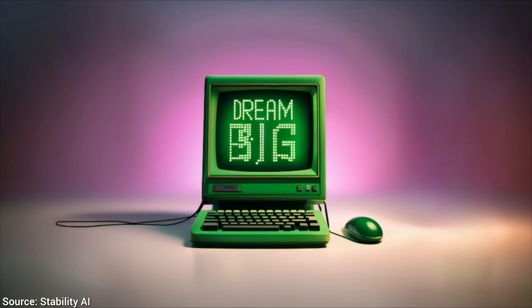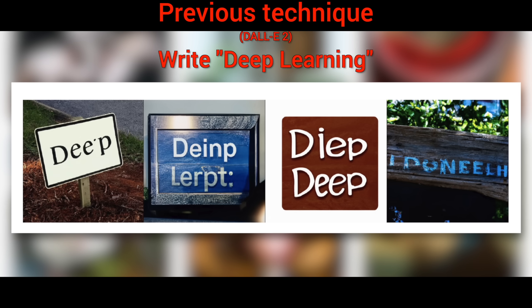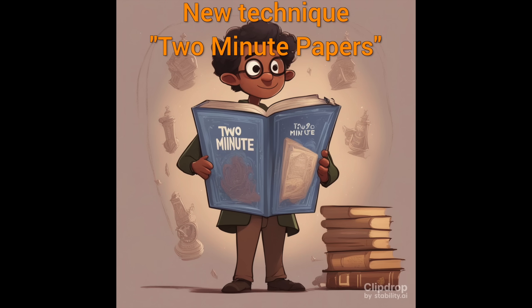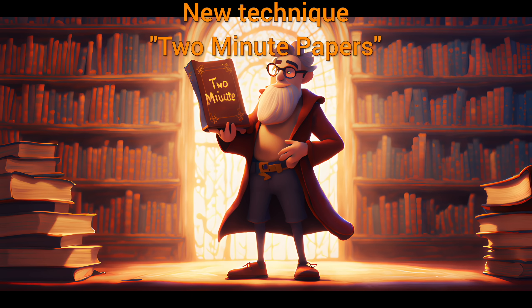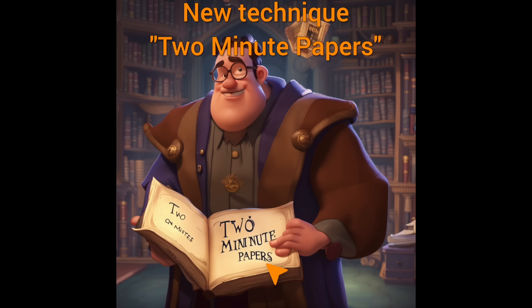Three: it finally supports better text generation. Now, writing text is typically quite difficult for text-to-image AIs. When I asked for the full Two Minute Papers in writing, I did get better results than with most previous techniques I used, but most of the time this was a little too much to ask for. After many tries, I had some success with it. Kind of.